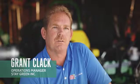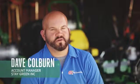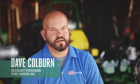My name is Chris Angelo. I'm second-generation President and CEO of Staygreen. I'm Grant Clack, Operations Manager for Staygreen, and I've been with the company for seven years. My name is Dave Colburn. I'm an Account Manager with Staygreen. I've been here four years next week.